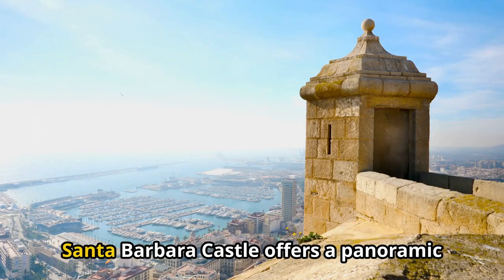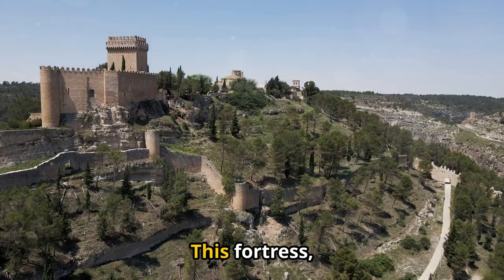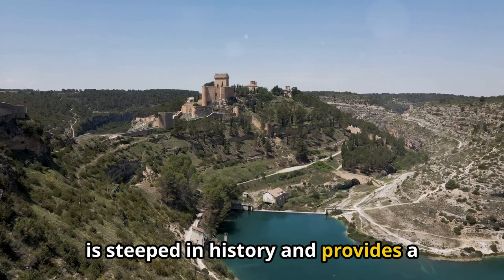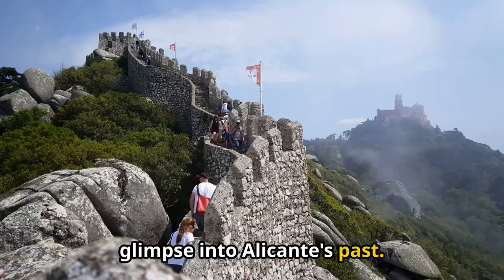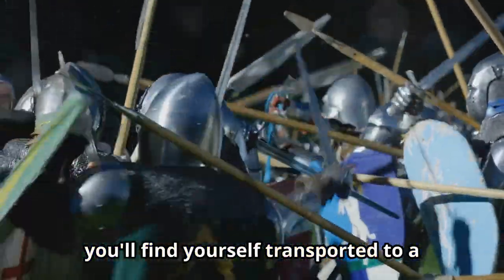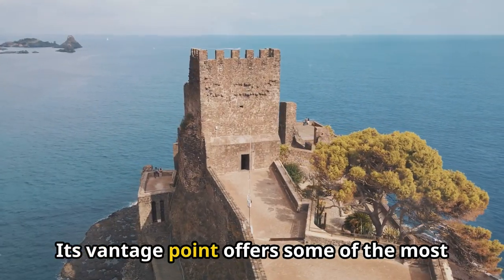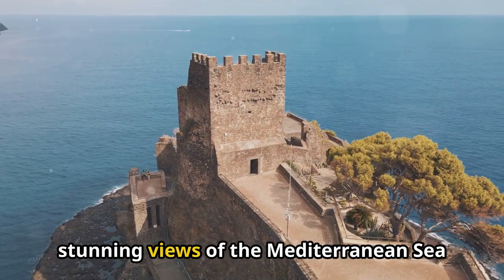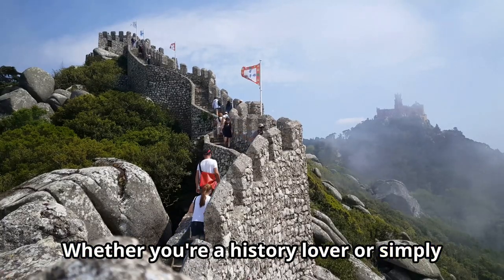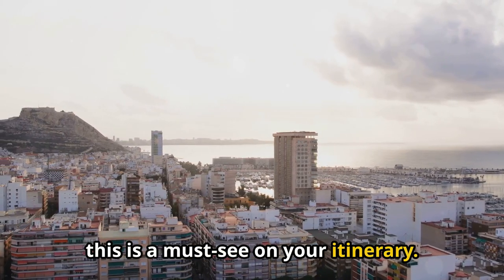Perched high above the city, Santa Barbara Castle offers a panoramic view that will take your breath away. This fortress, dating back to the 9th century, is steeped in history and provides a glimpse into Alicante's past. As you wander through its ancient walls, you'll find yourself transported to a time of knights and battles. Its vantage point offers some of the most stunning views of the Mediterranean Sea and the city below. Whether you're a history lover or simply looking for a breathtaking view, this is a must-see on your itinerary.